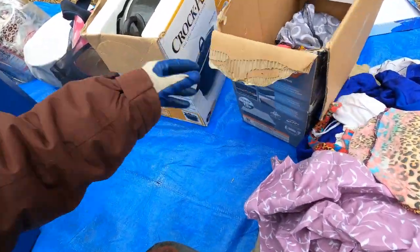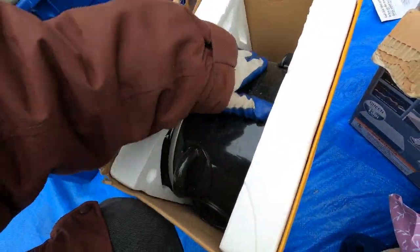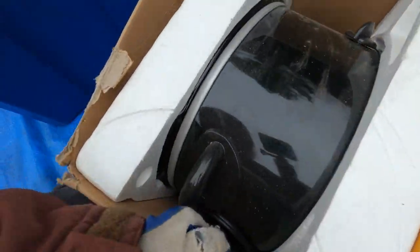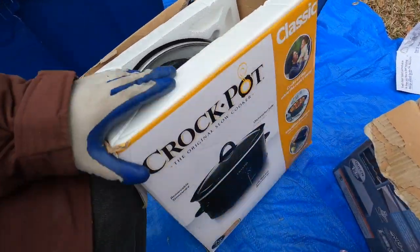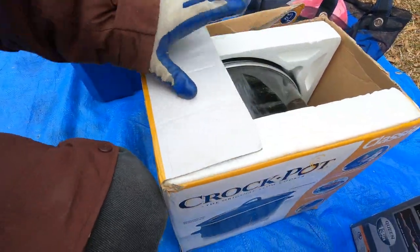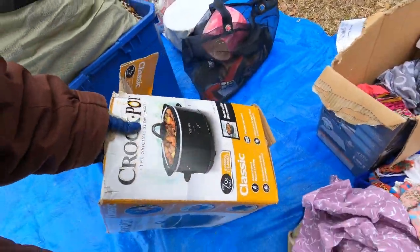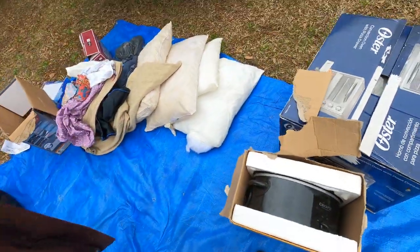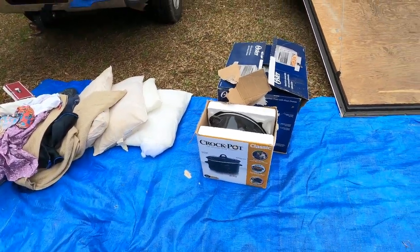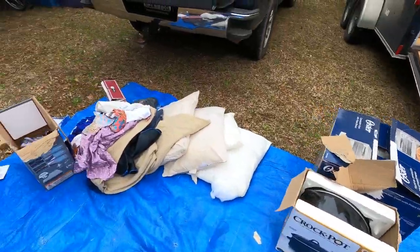Also brand new in the box — a Crock-Pot, not a crack pot — a Crock-Pot in the box! We'll look it up but I think that's going to be about a $20 bill at the flea market, if my wife doesn't keep it. I see one little ding in the top of it but who cares, as long as it works.